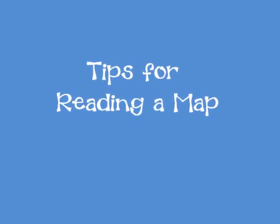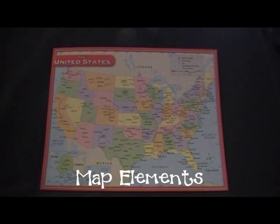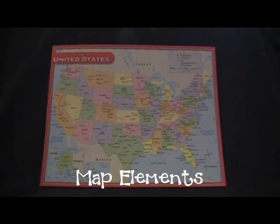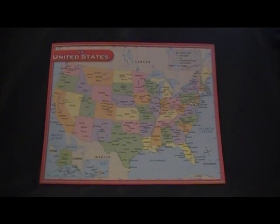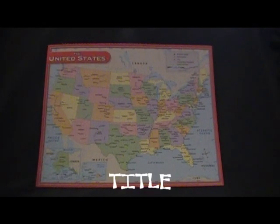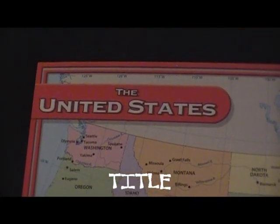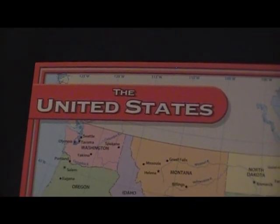Hello, and welcome to Mrs. King's Tips for Reading a Map. To get the most out of a map, we look for certain map elements to help us put the pieces together, like a puzzle. First, see if you can find the title on this map. The title is supposed to be simple and clear. It shares the purpose of the map with the viewer.